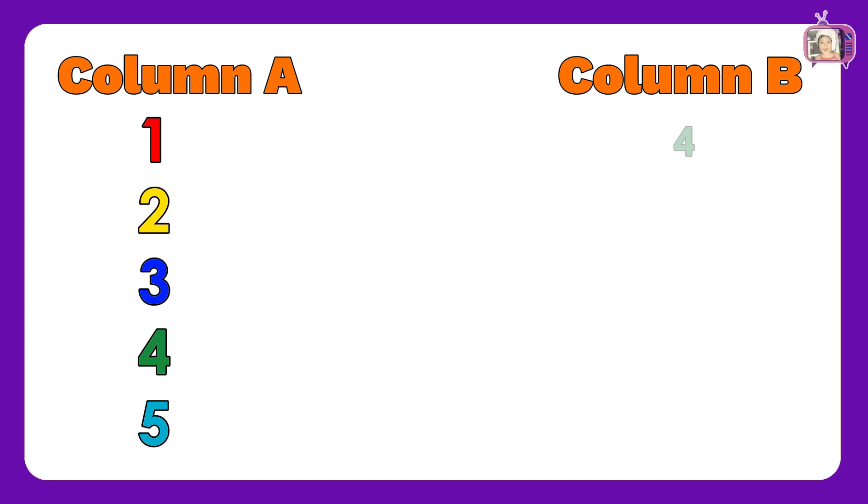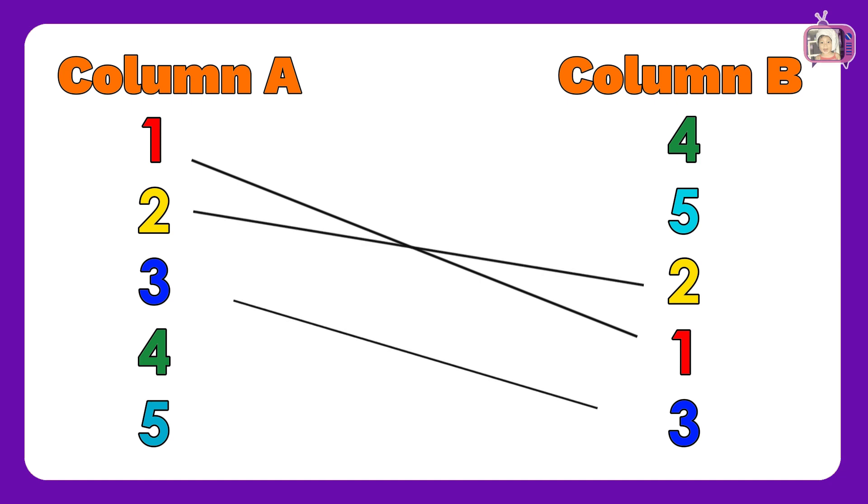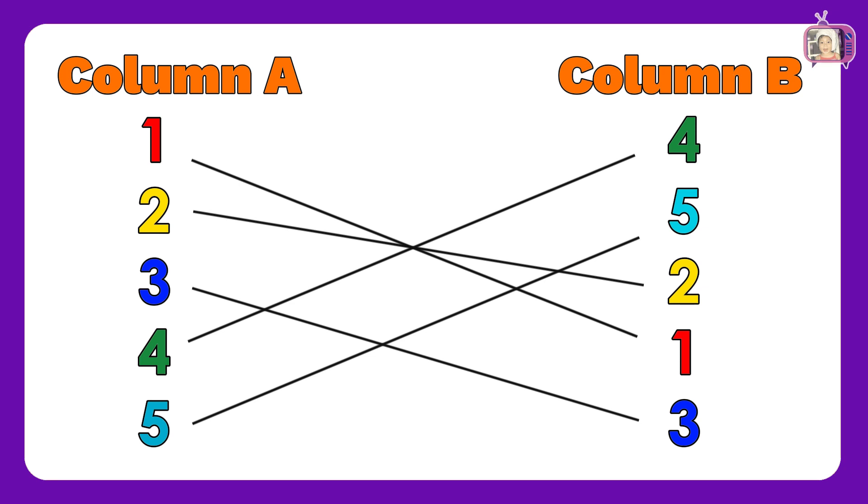In column B, we have numbers: 4, 5, 2, 1, 3. Now, let us match column A to column B: 1, 2, 3, 4, 5. Great job! You got all the correct answers.